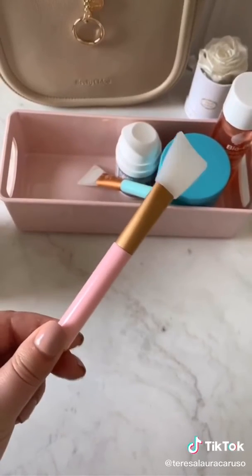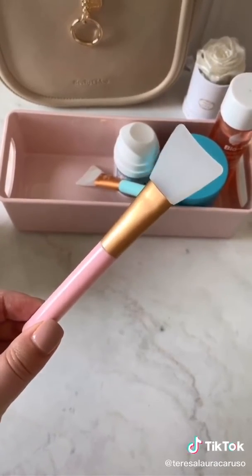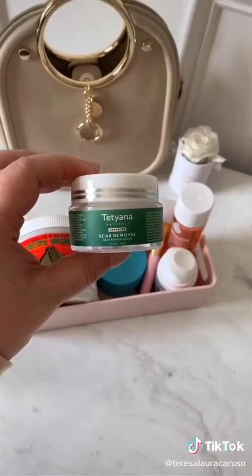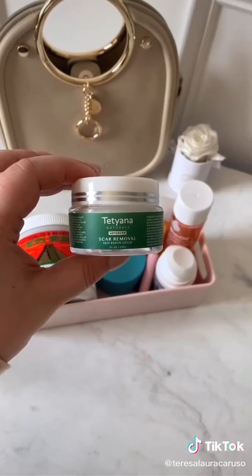Whenever I apply a face mask, I always use these brushes. They help you to evenly apply product and they're super easy to clean, so they're very sanitary. This scar cream has been a miracle worker — I've used it on different scars throughout my body and even on my acne scars too.